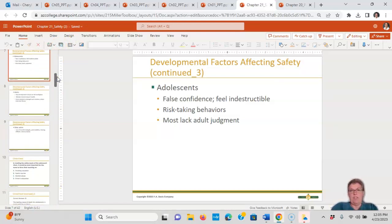Adolescents have a false sense of confidence and feel indestructible, so there are more risk-taking behaviors during adolescence. Most lack adult judgment — instead of thinking with the front of their brain, they're thinking with their reptilian brain. That's why when you hit your head you think: teenagers.